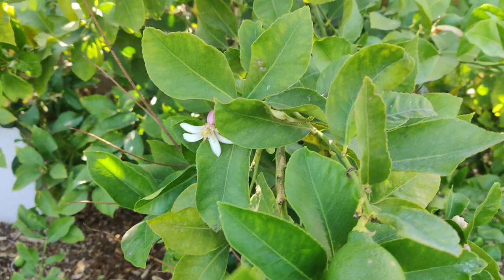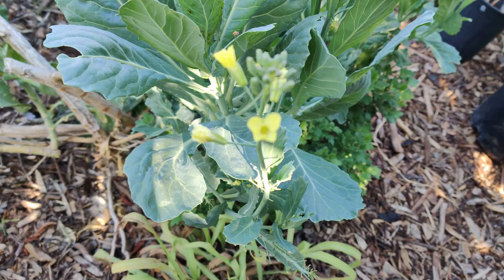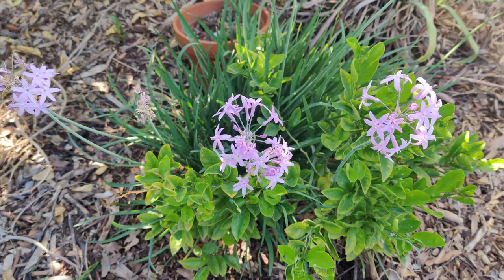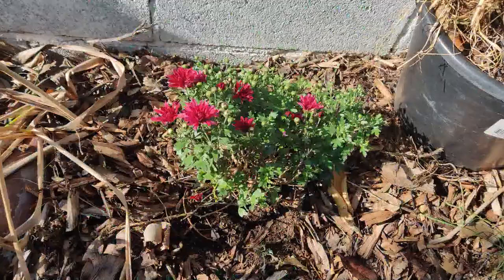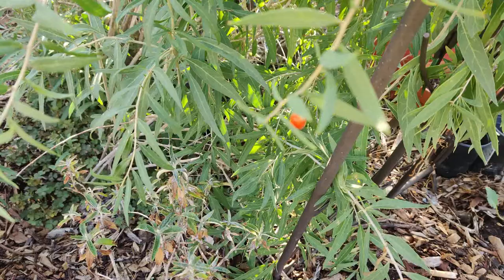Here we have some purplish blooms from the lemon tree, yellow blooms from some brassicas, some collard greens, purple blossoms from society garlic, and purple blooms from some chrysanthemums.